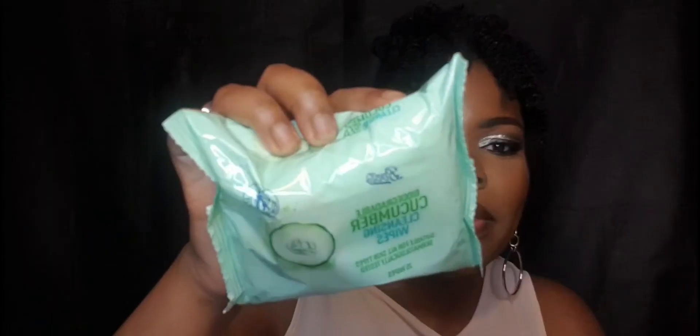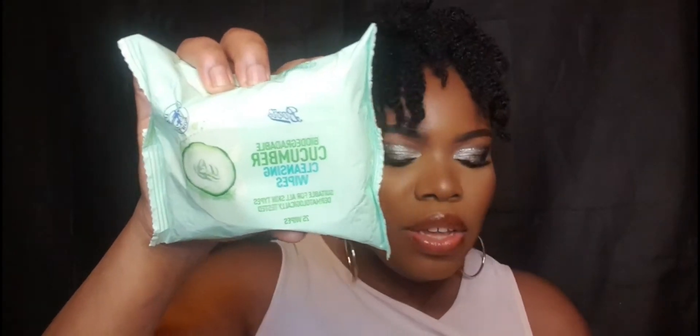I also got these from Boots — I think these are the Boots brand cotton tips. I got two packs of those, just wanted to try them out because they're on the cheaper side.